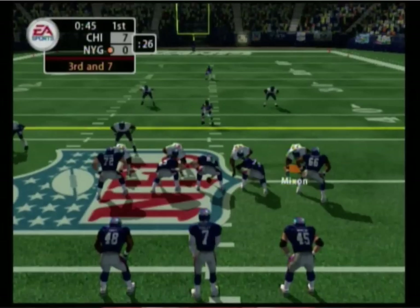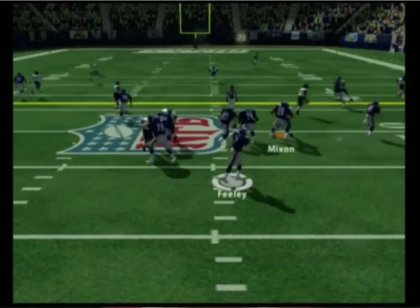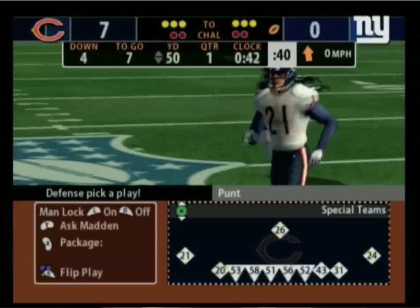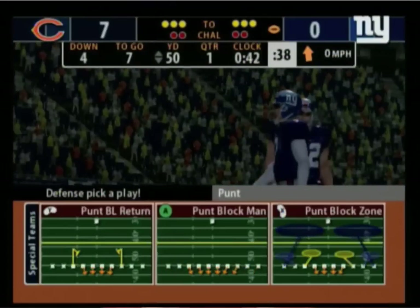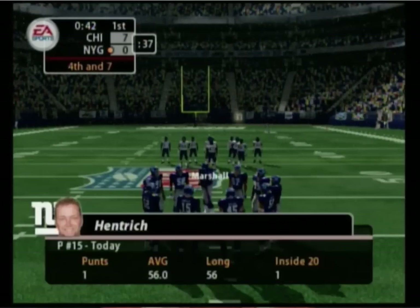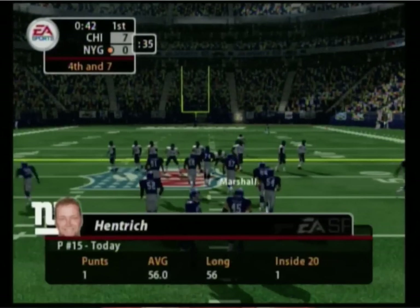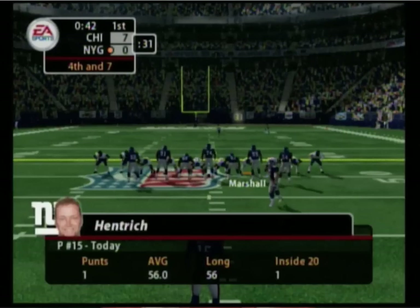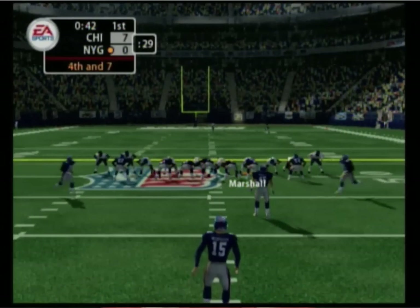Chicago comes out on a dime package. Throws it — almost picked off. He couldn't come up with the interception. He did almost everything right on that one. He was able to read the quarterback's eyes and got himself in good position to make the interception, but when it got to him, he just bounced it off his hands. Tantra comes into the game for the punt.